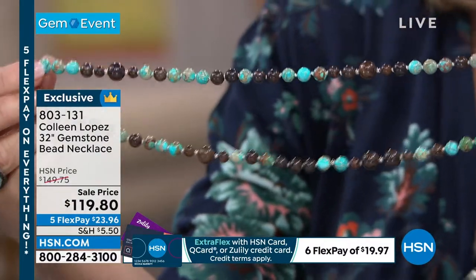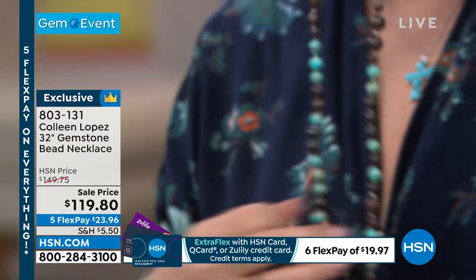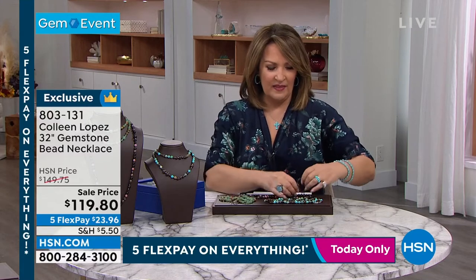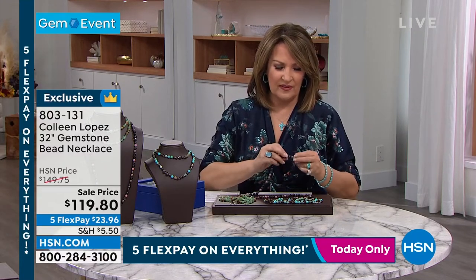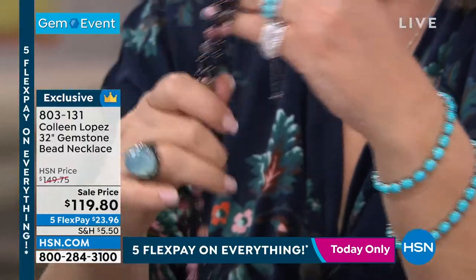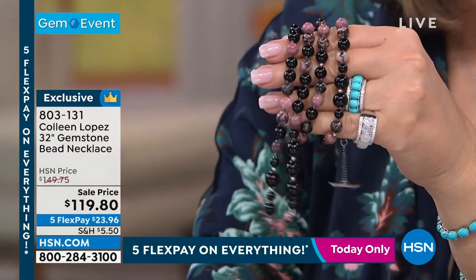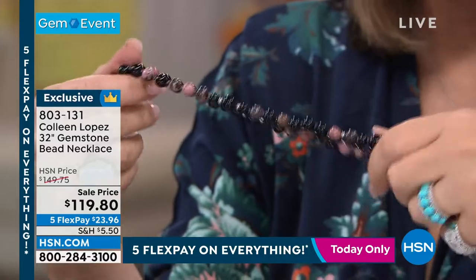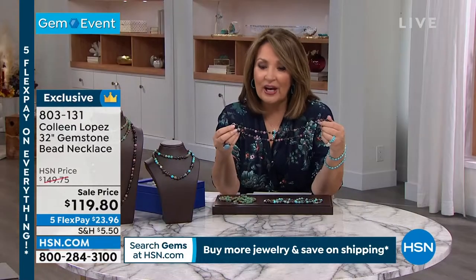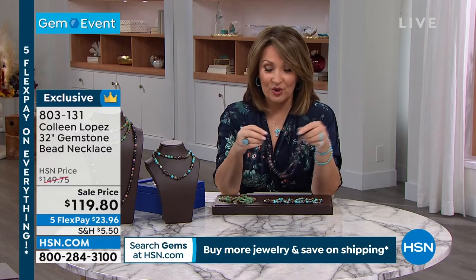Choice number two is actually called blue jasper — which I'd never seen — and then that beautiful bronzy stone called bronzite. And then the final choice is called rhodonite — the pink stone — with black chalcedony. So chalcedony and rhodonite — that's $119.80, your choice. You can double it at 32 inches long, or you can wear it long. It's gorgeous layered. You decide if you want the rhodonite, the unakite, or the blue jasper — all three choices available.